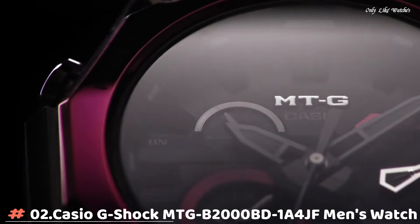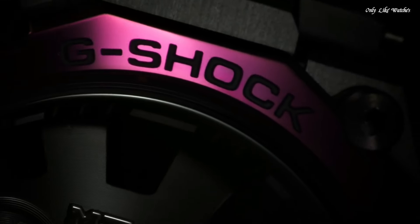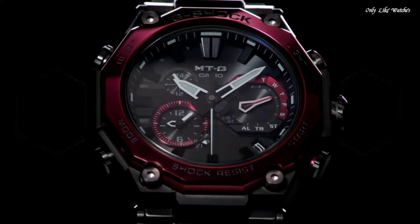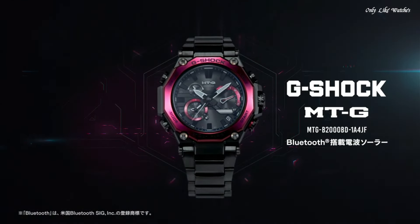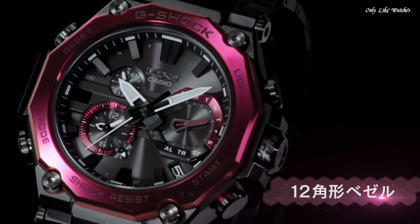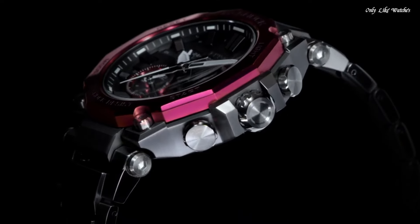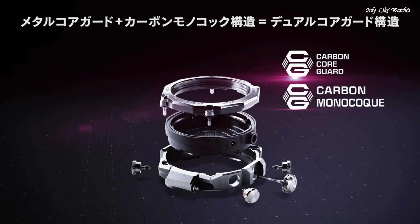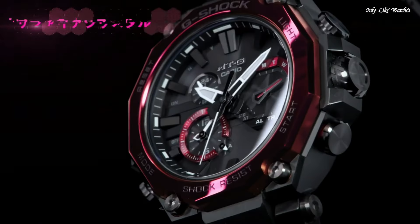Number 2. Casio G-Shock MTGB-2000BD-1A4JF men's watch. It is equipped with Japanese solar quartz movement and 5,636 caliber. Stainless steel, carbon, hard coating case of round shape. Case dimensions are 51mm in diameter and 15.9mm in thickness. The dial of this Casio watch is black. Display type: analog. This timepiece has sapphire anti-reflection coating glass. Composite band, band color black. Water resistance: 200 meters.